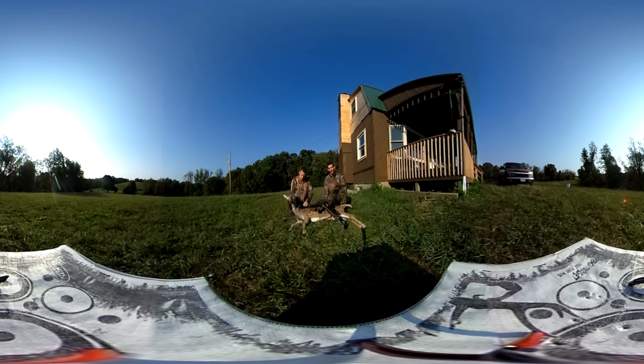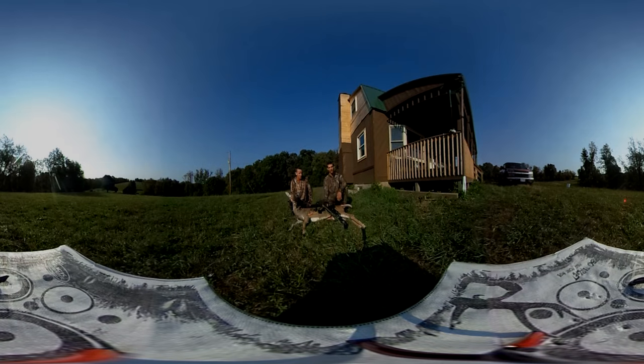Hope you guys liked this video. We're trying to be the most unique hunting channel on YouTube — not trying to be like everybody else, we're going to be something unique and different. Hope you guys liked this angle and the 360 footage. Let us know what you think.